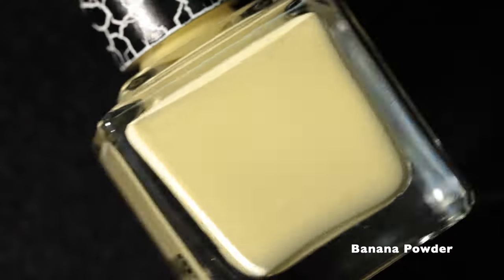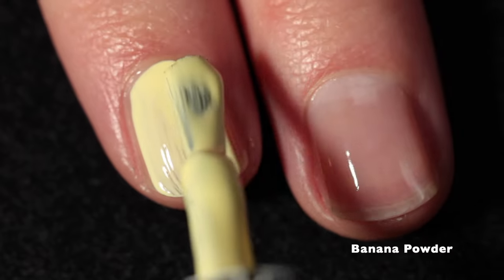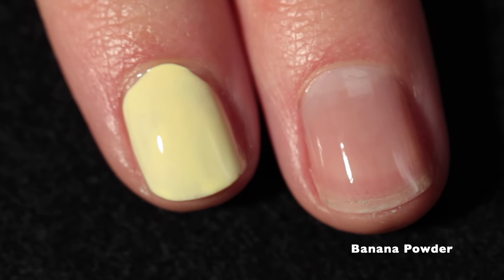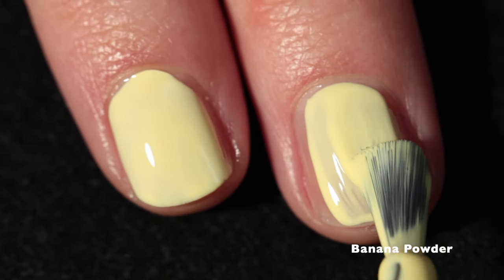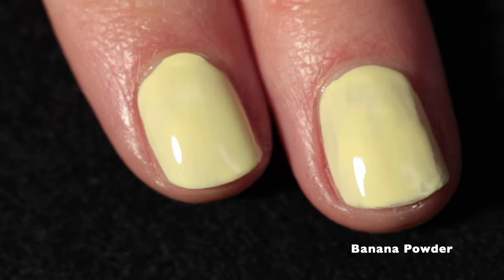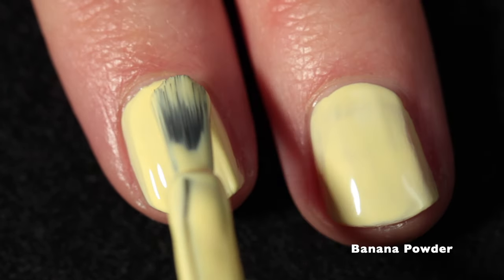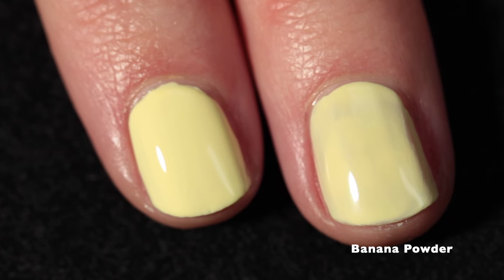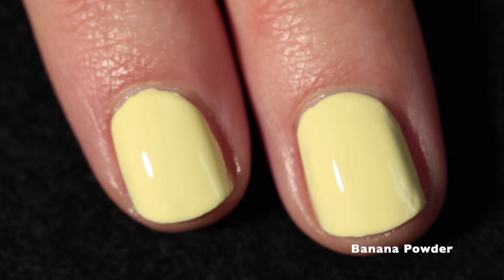Next up is Banana Powder and this one is a pale butter yellow cream. You'll probably know that pastel yellows and pastels in general can be problematic to apply, but these do not have any issues with the formula whatsoever. They have really great self-leveling properties and all of them are perfect in two coats. When it comes to creams, especially light ones, two coats is definitely all you're going to need with these polishes because they just perform so beautifully.